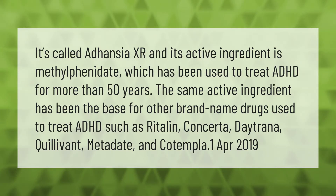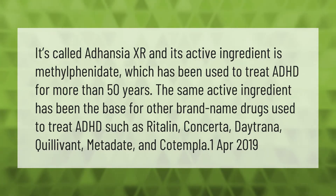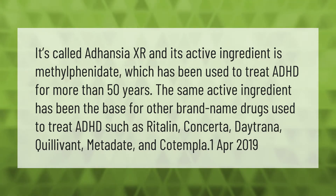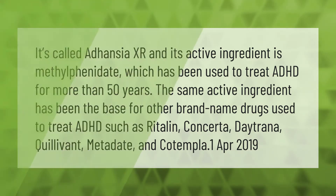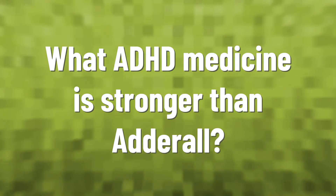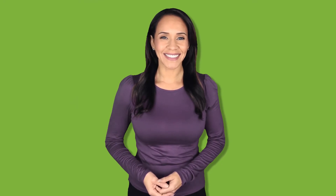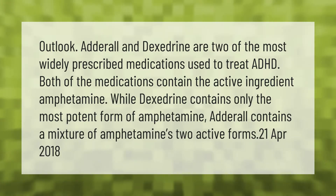It's called Donchy XR and its active ingredient is methylphenidate, which has been used to treat ADHD for more than 50 years. The same active ingredient has been the base for other brand name drugs used to treat ADHD, such as Ritalin, Concerta, Detrana, Quillivant, Metadate, and Catempla.